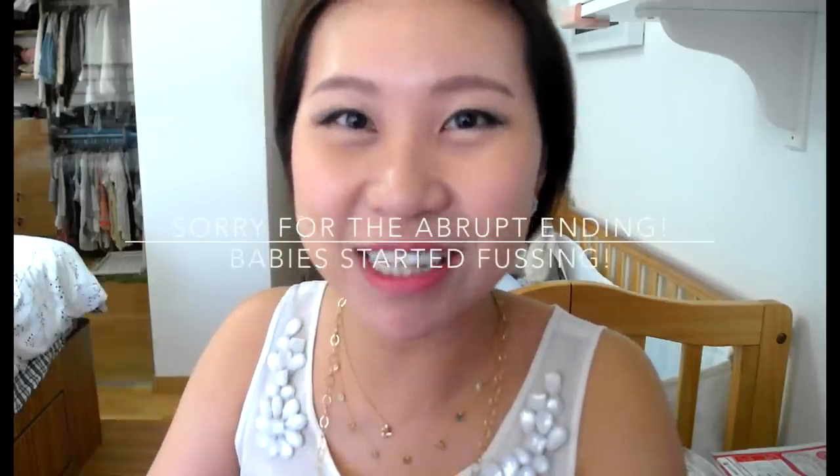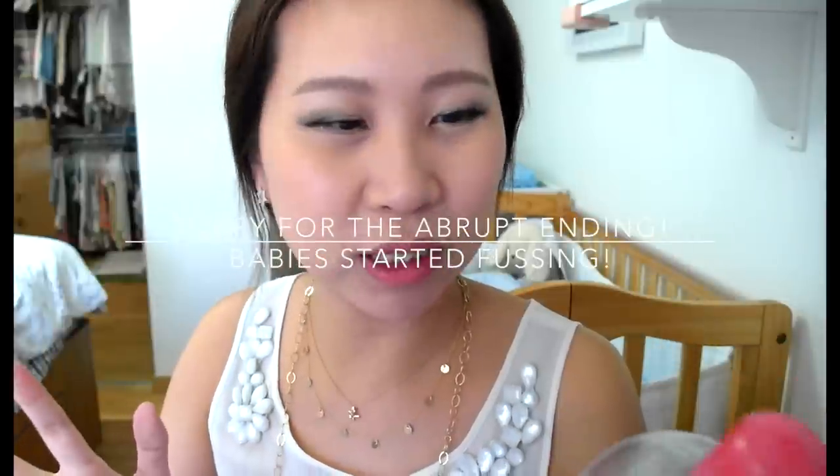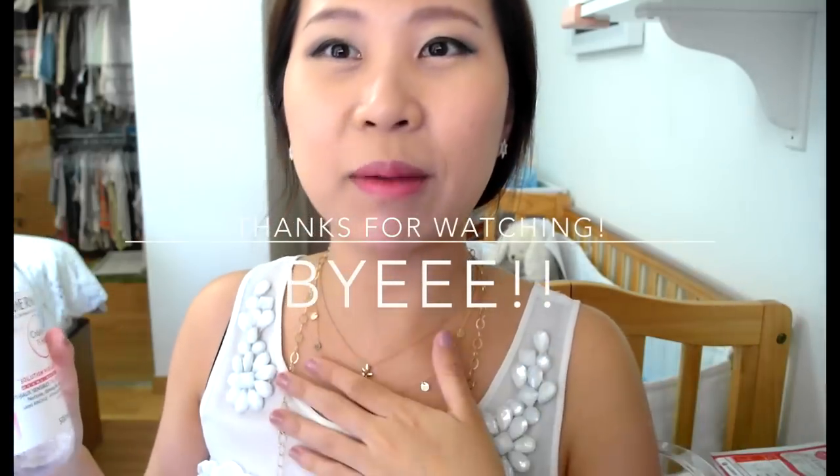Okay, so that's all the things that I got. Thank you so much for watching this video. If you have any questions please leave them down below — I'll be glad to answer them.